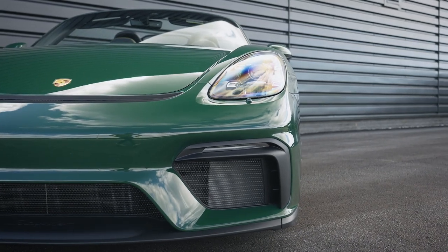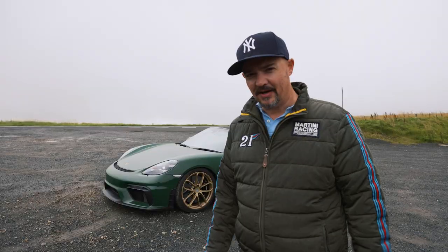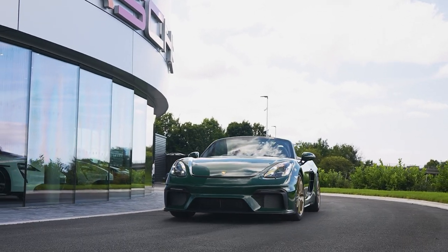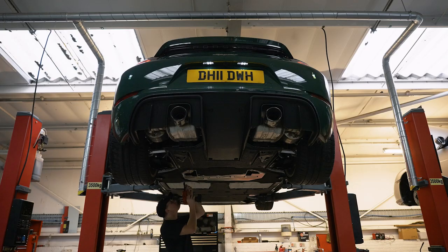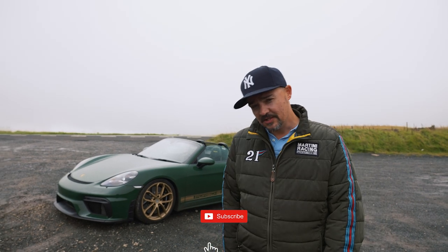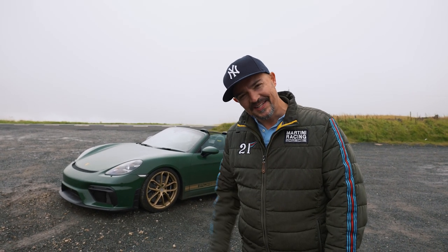So there we have it — my fabulous Irish Green Spyder, now covered 1,350 miles, pure pleasure, pure delight. Special thanks to Porsche South Lakes for supplying the allocation, not just the Spyder but for getting that paint sample colour too. Also Nine Meister, Suspension Secrets, and Signature Group 2 — an amazing car, loving every single mile. Thanks very much for watching today's video. Don't forget to subscribe, get the notification bell on, and as always, I'll see you next time.